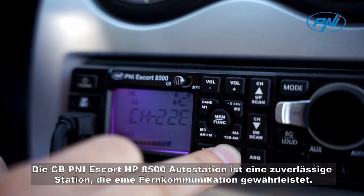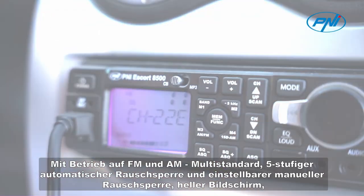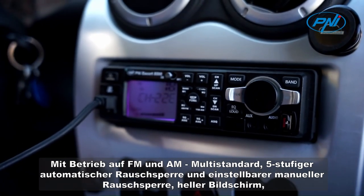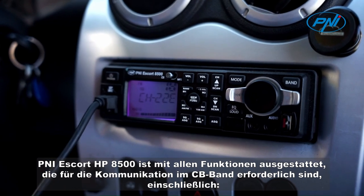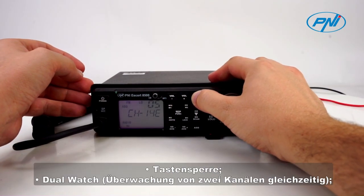With operation on FM and AM multi-standard, 5-level automatic squelch and adjustable manual squelch, and a highlighting screen, the Penny Escort HP 8500 is equipped with all the functions necessary for communication in the CB band, including key lock,